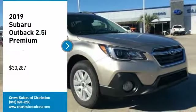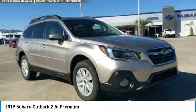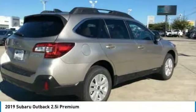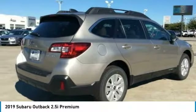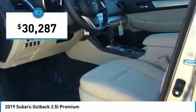Come test drive the 2019 Outback. Take the go-anywhere capability of all-wheel drive and plenty of room for cargo and companions, and you've got the Subaru Outback. Let the adventure begin — and it's priced below $35,000.